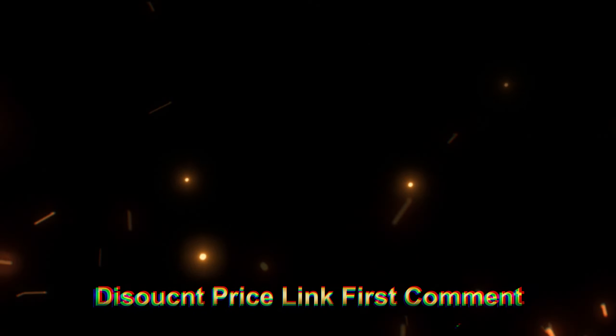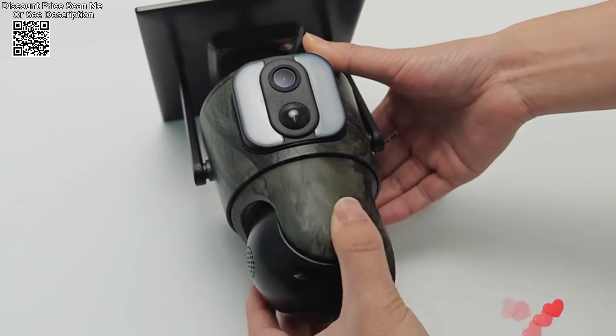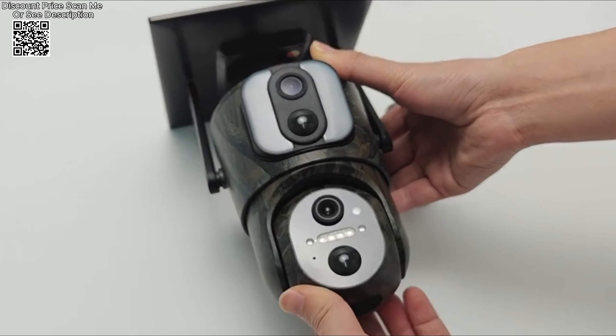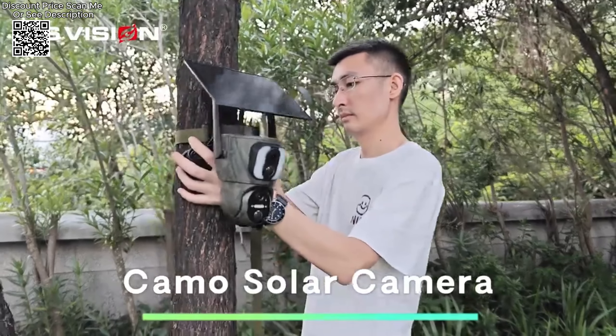The LS Vision Solar Trail camera is an advanced outdoor surveillance solution designed for both wildlife monitoring and security purposes. With an 8-megapixel dual-lens, dual-screen setup, this 4G solar-powered CCTV camera offers high-definition image quality and versatile functionality.